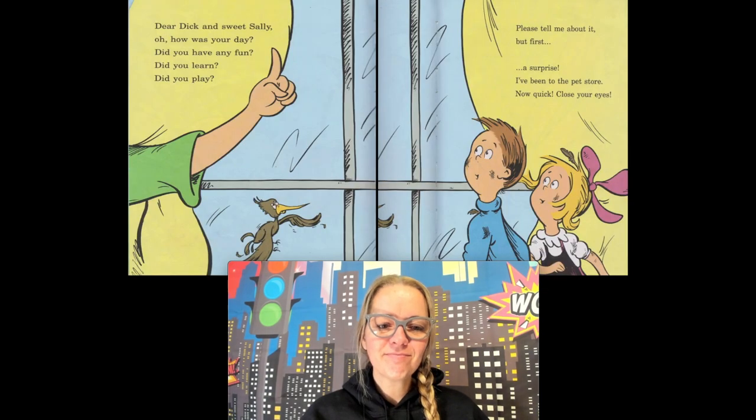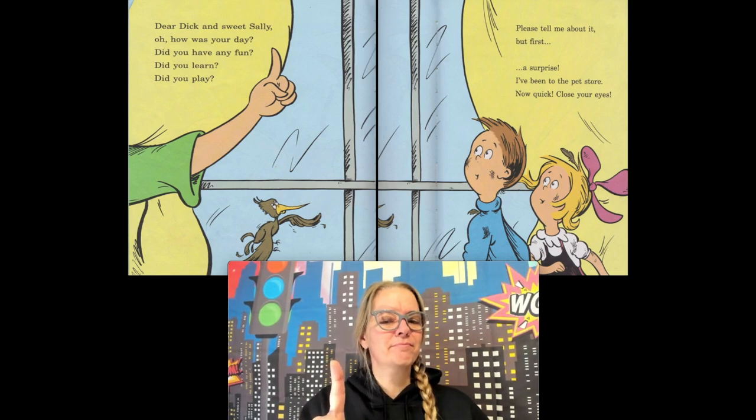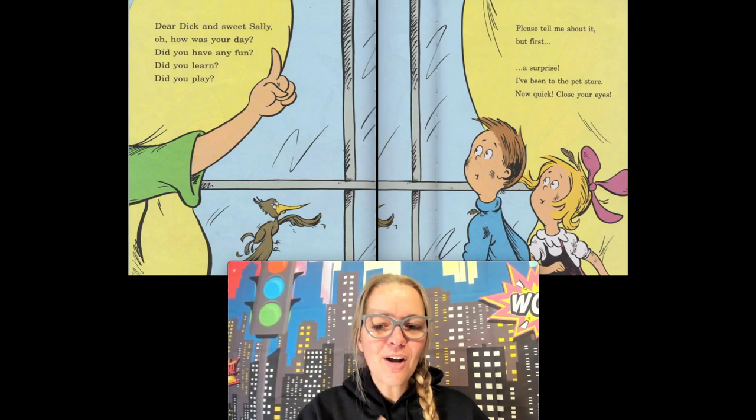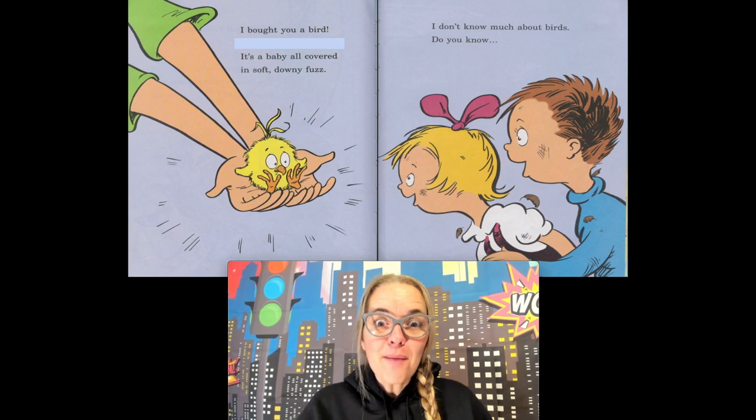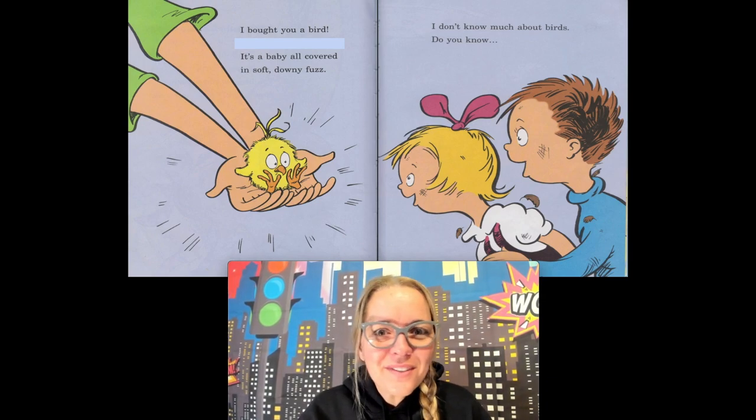Dear Dick and sweet Sally, how was your day? said their mama. Did you have fun, did you learn, did you play? Please tell me about it — but first, a surprise! I've been to the pet store. I bought you a bird, it's a baby all covered in soft downy fuzz. 'I don't know much about birds — do you?' Well, that's right — who knows about birds? The Cat in the Hat, of course! Thanks to the Cat in the Hat, now Dick and Sally know too, and so do you, friends. Thanks for coming on our bird adventure today — bye friends!